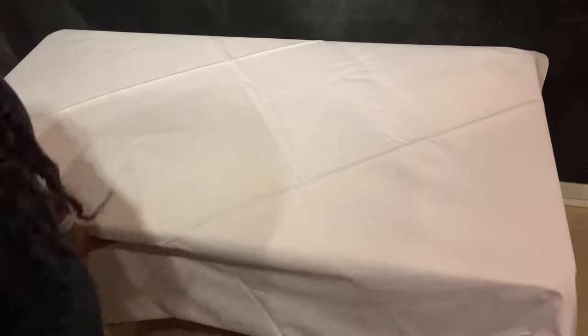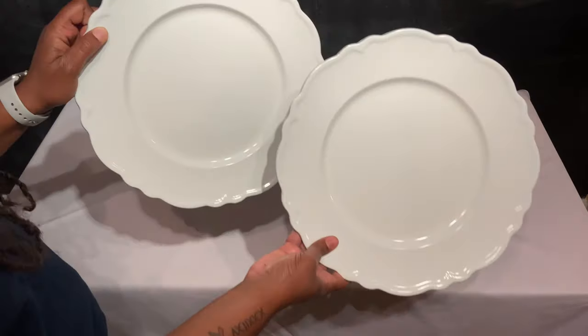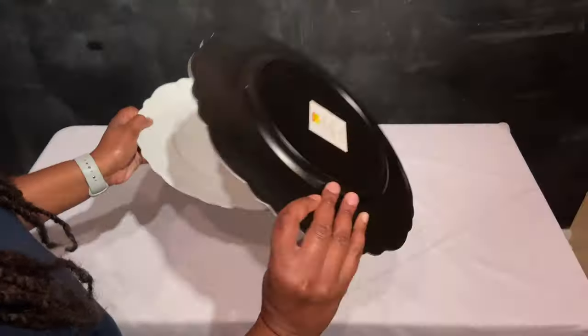We're getting ready for Dinner en Blanc and I'm going to show you how we're going to decorate our table. We got our table — it's a foldable white table we picked up from Walmart for $30. It's the folding half table and it extends to 36 inches. This is the all-white tablecloth we'll be using.